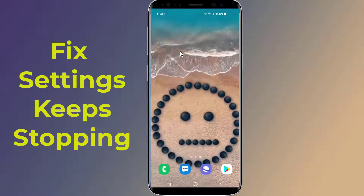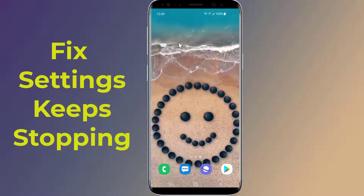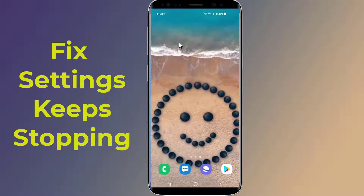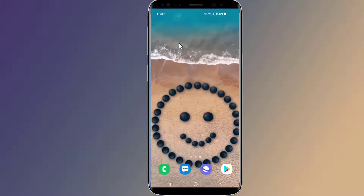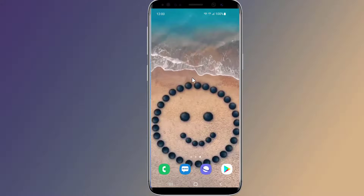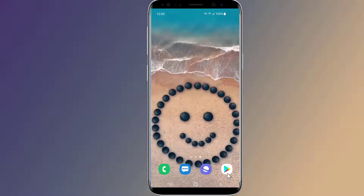Do you want to fix the settings keep stopping problem on your Samsung Galaxy phone? If settings is not opening, in this video I will show you how to fix the 'settings keep stopping' or 'unfortunately settings has stopped' error that keeps popping up in Samsung Galaxy phone when you try to change some settings.